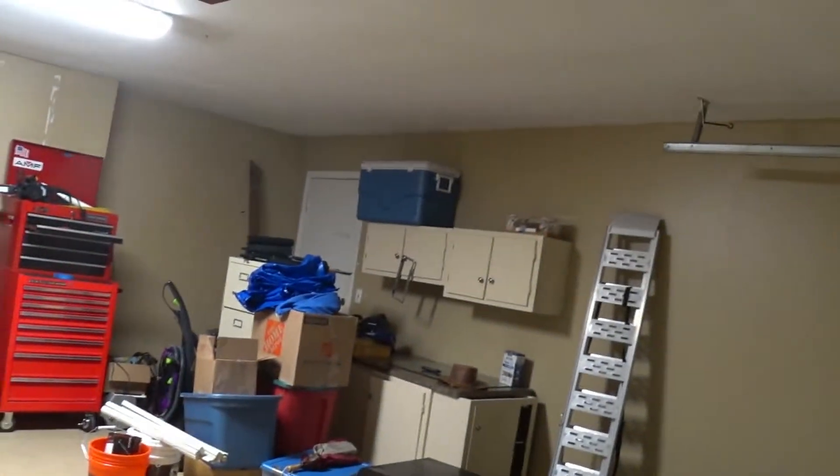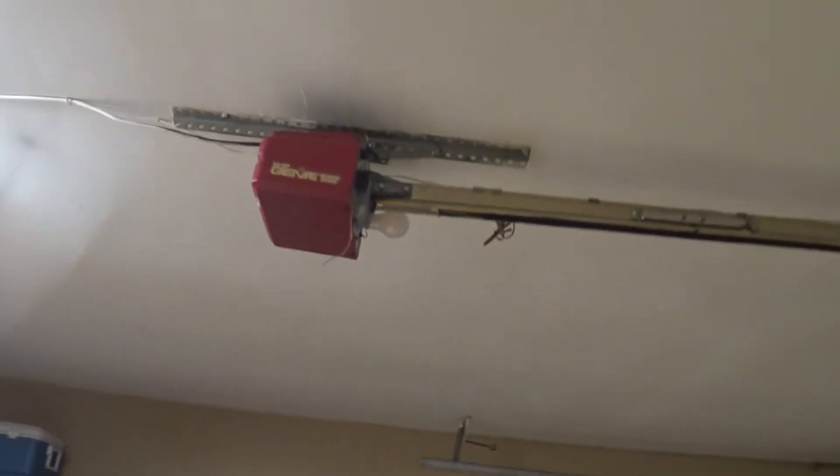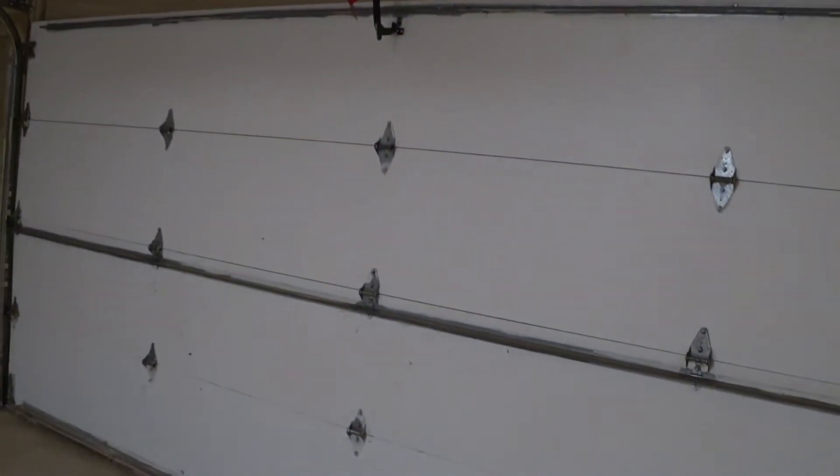I pretty much got the garage cleaned up and looking pretty good. The garage door guy is coming in tomorrow to change this mess and that wooden door - I mean they work but it's not gonna last long. But that's not what this video is about. This video is about all the stuff that was left behind from the previous owners.